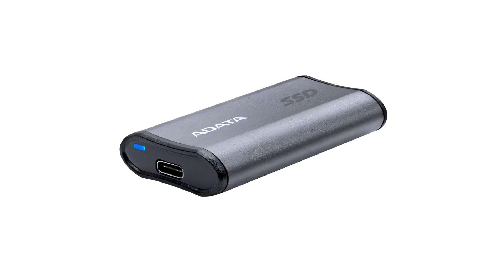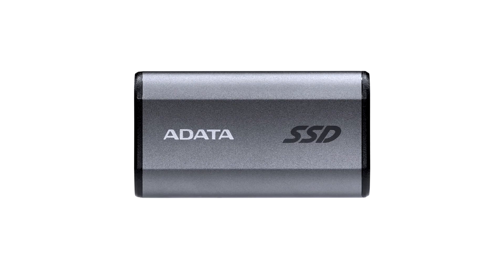This allows the SE880 to achieve read and write speeds of up to 2000 MB per second, which is roughly 20 times faster than ordinary external hard drives. This incredible speed offers the ultimate convenience for creators, allowing them to access and edit large files directly on the SE880, doing away with the need to transfer files onto their PC beforehand.